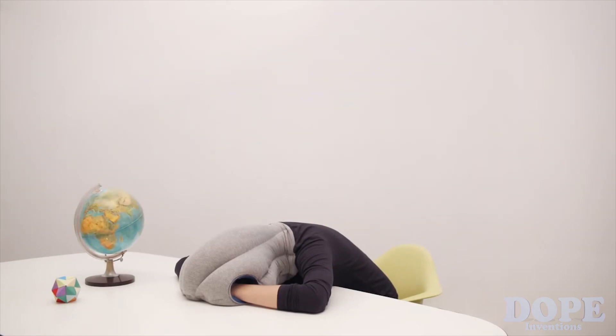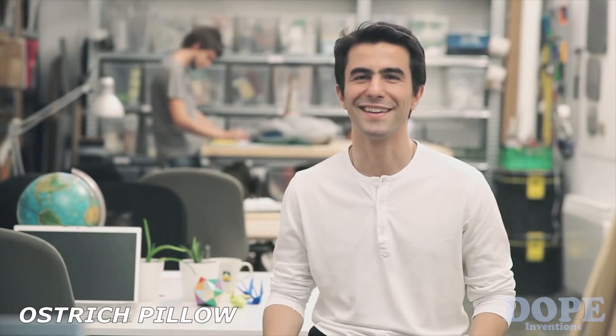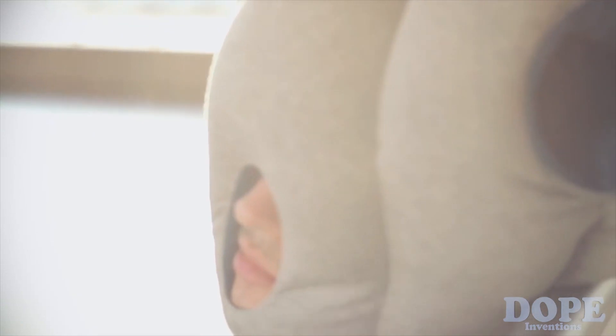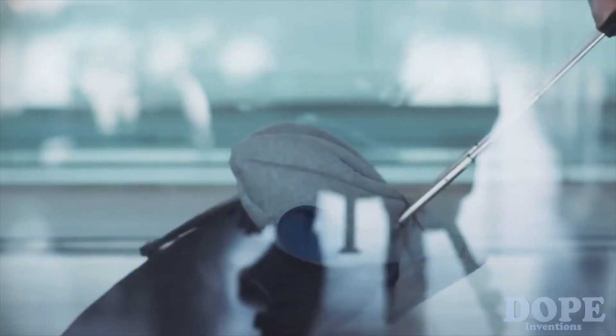Dreaming away with the Ostrich Pillow. We're Studio KG and we created the Ostrich Pillow — the perfect companion to nap pretty much anywhere, be it for an express power nap at work or for a good snooze on a long-distance jet.